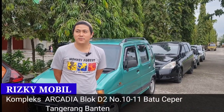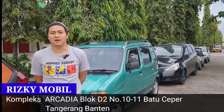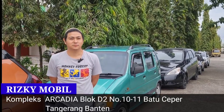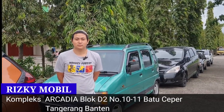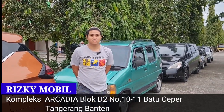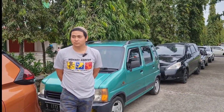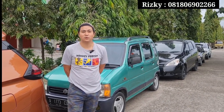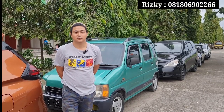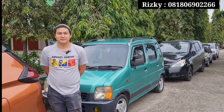Alamat kita ada di Komplek Arkadia dan Mogot, Blok D2, nomor 1011, Batu Ceper, Tangerang. Itu tadi alamat lengkap dari showroom rumahan Bang Rizky, langsung kita save ke deskripsi video ini. Jika teman-teman berminat unit di sini, nomornya di 0818-069-02266. Telepon atau WA aktif 24 jam, selagi belum tidur pasti direspon.